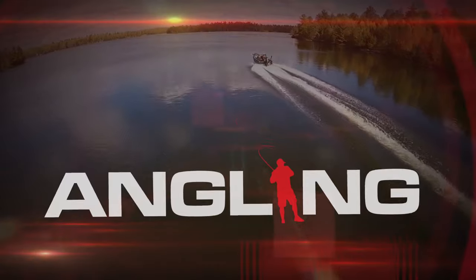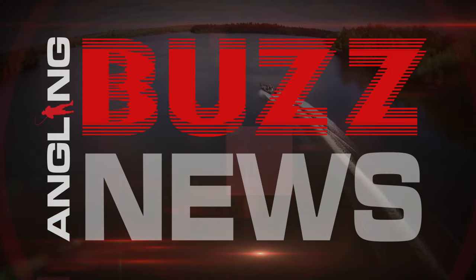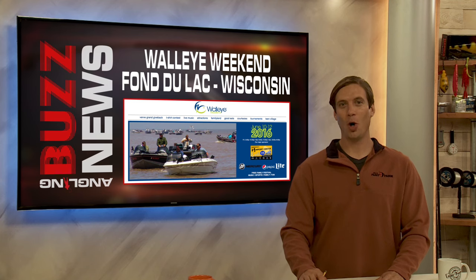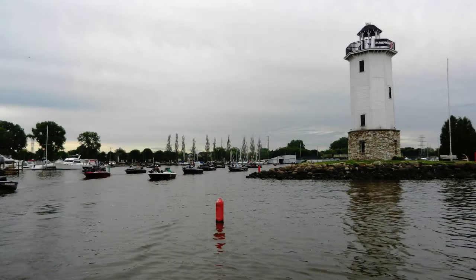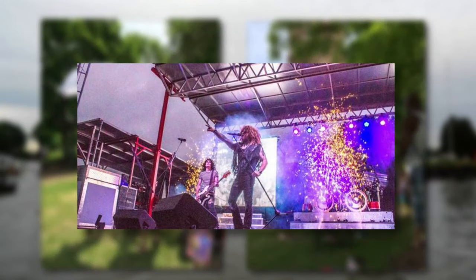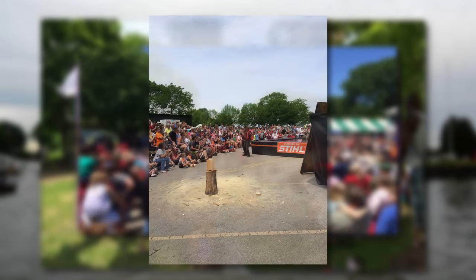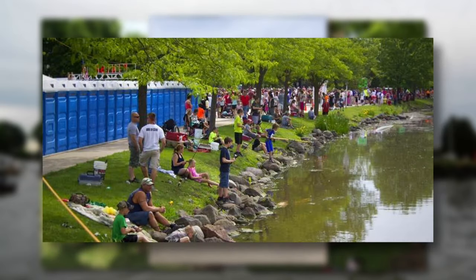That brings us to our Angling Buzz news for this week. Walleye Weekend is happening June 10th through 12th at Lakeside Park in Fond du Lac, Wisconsin. This is a really big event — a family-friendly festival with live music, stages, attractions, sporting events, lots of great food and drinks, and the best part: admission is free.